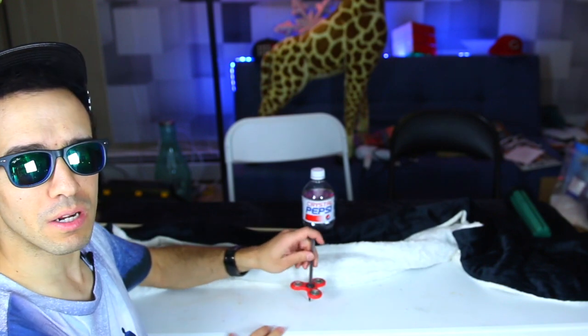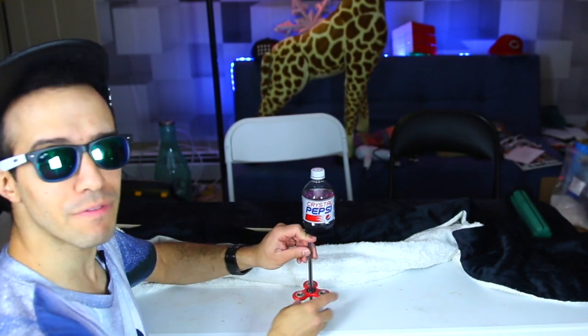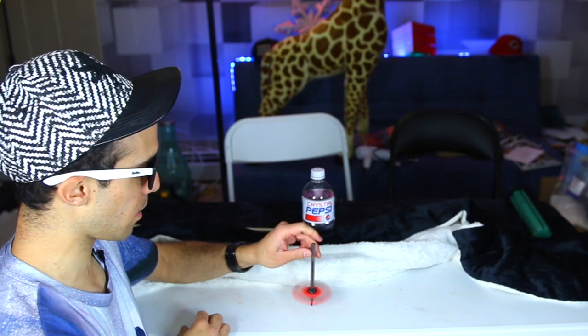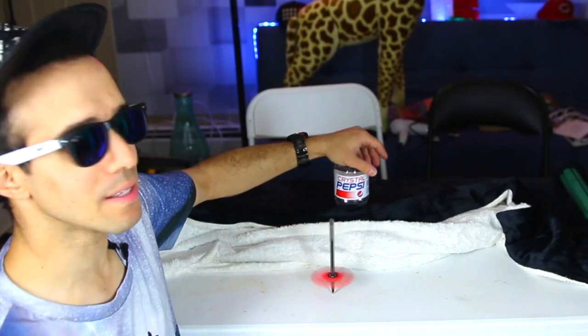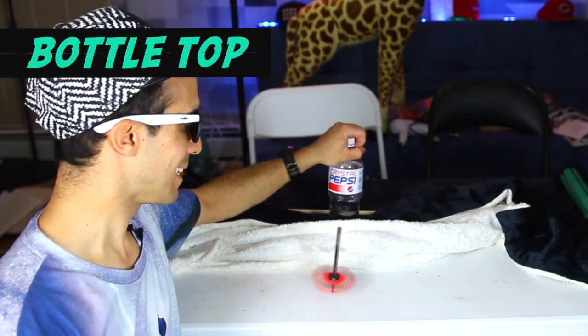For this next one, get a pen or pencil and get the spinner on there — make sure it's really tight and secure. Then just put it on any hard surface and give the spinner a good spin. It'll just balance there. But have you seen it balance on top of a soda bottle? Let's do it!